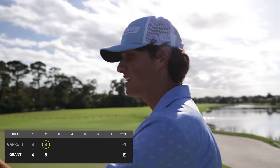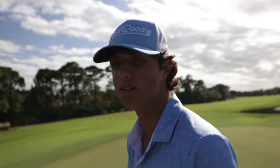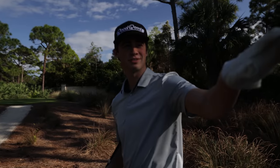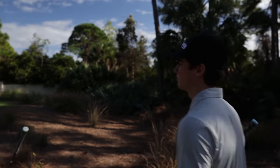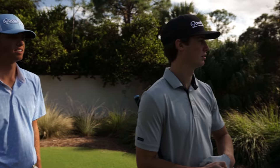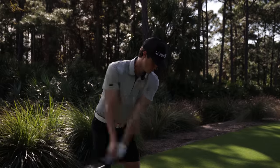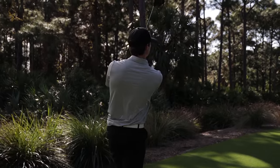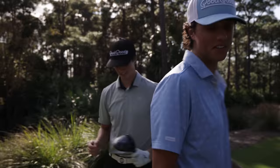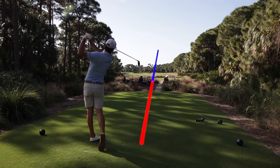Two pars for Garrett to start, one under for me. Not much wind today — it's usually really windy in South Florida but today is a beautiful day. The course is probably the best I've ever seen it. On hole three, instead of ripping driver everywhere, you have to play it super smart out here. I've ripped driver every hole and it's paid off so far. 177 to the pin, 164 to carry the bunker — going with a 7-iron.